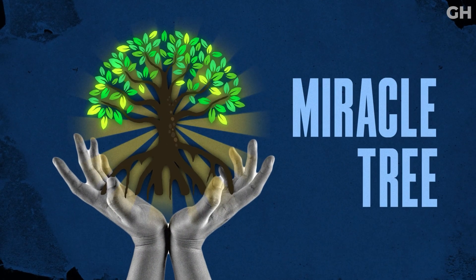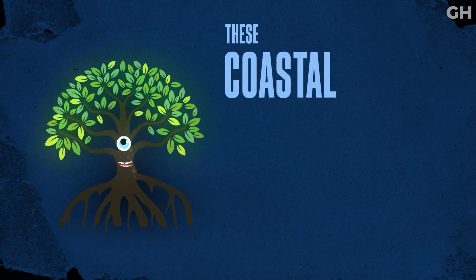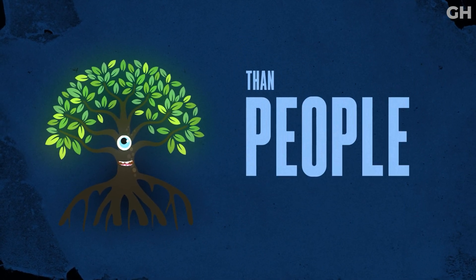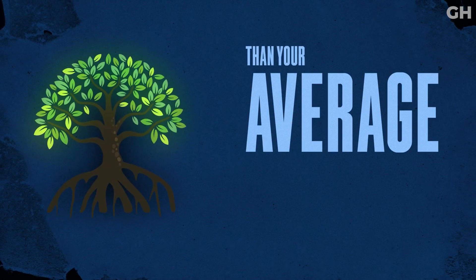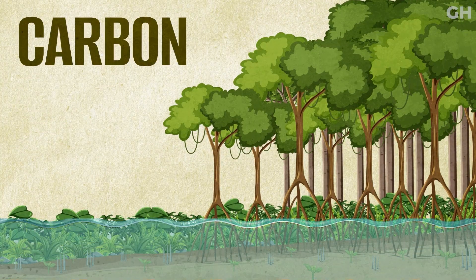So why do we call it a miracle tree? Well, despite their monster-like appearance, these coastal plant machines are much better at eating carbon than people. In fact, a mangrove can absorb up to five times more carbon than your average tree. That is why they're recognized as the ultimate blue carbon sinks.